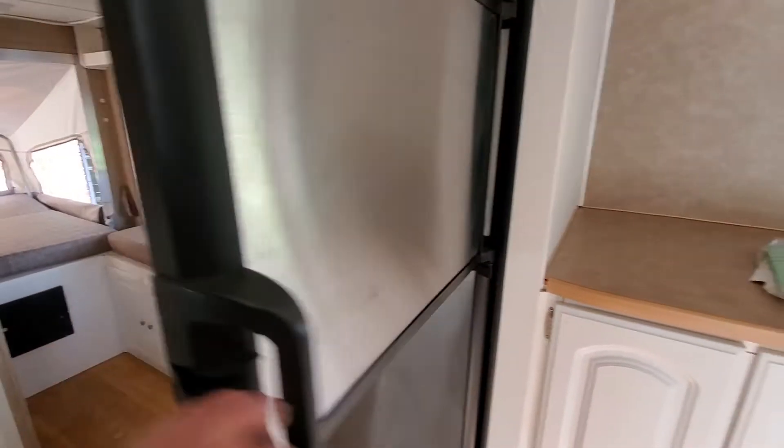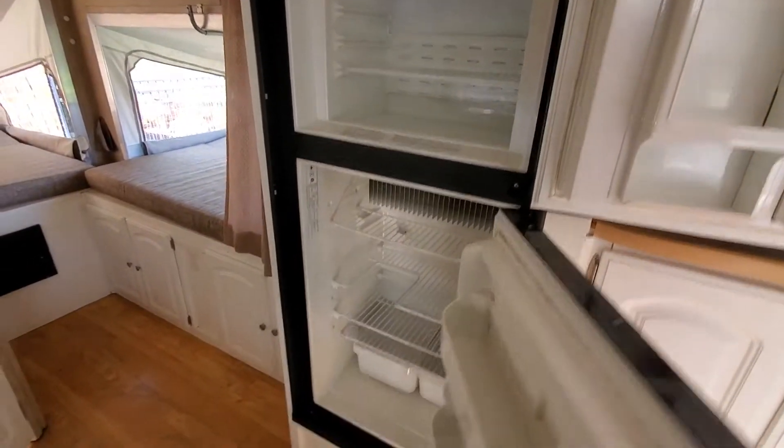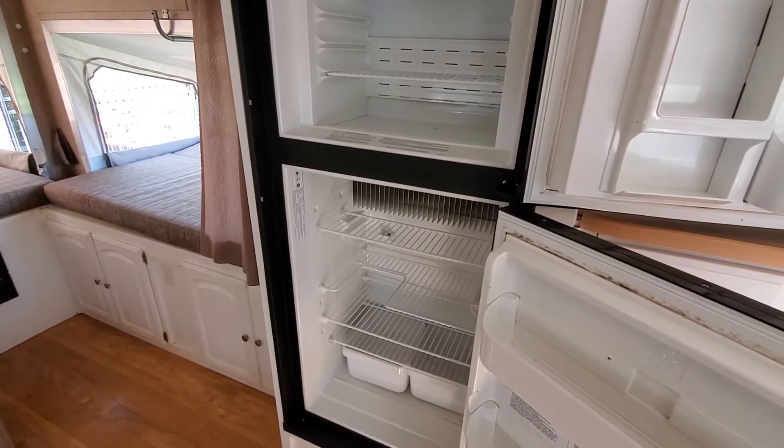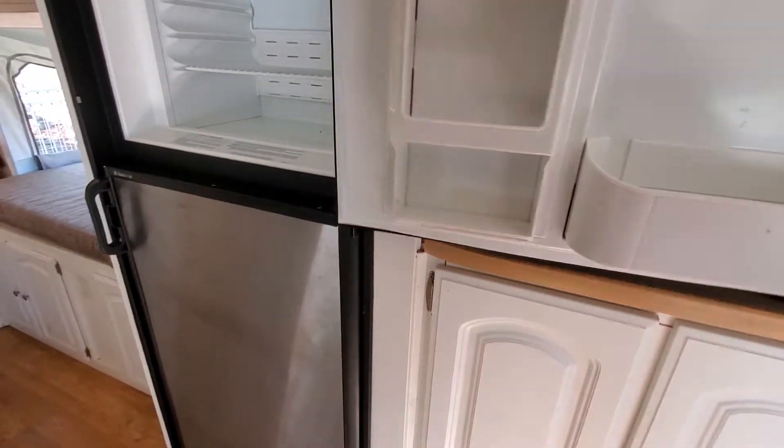These full-size refrigerators are great. They have lots of room, and this one runs on both propane or electric. So whether you're boondocking or at a campsite, you can power your fridge.